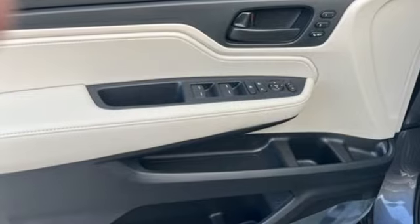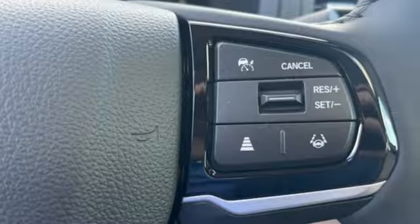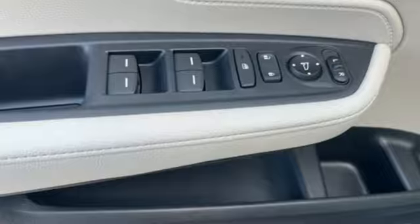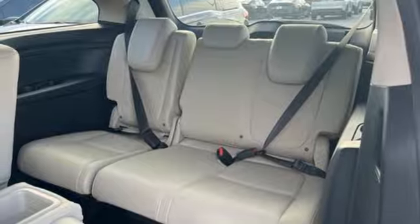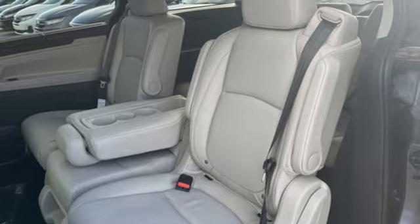Auto-dimming rear view mirror. Wi-Fi hotspot. Front heated leather bucket seats. Streaming audio. V6 engine. Dual zone climate control. Memory exterior door mirror settings. External memory control. Active grille shutters. Gas pressurized shocks. And LED low and high beam headlights.